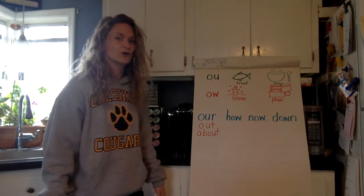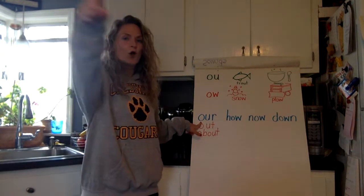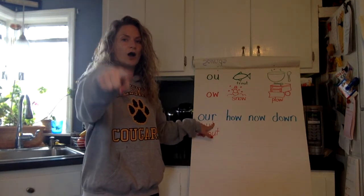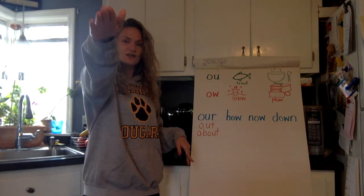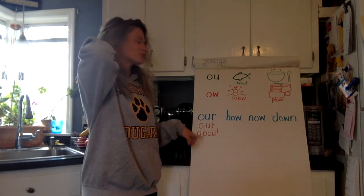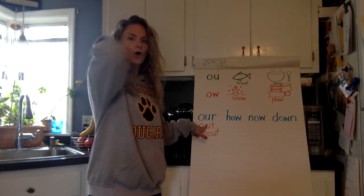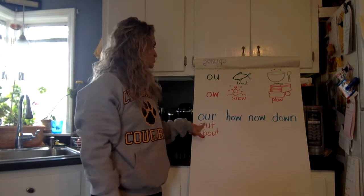Let's go ahead and sky write the word 'our.' Take a look at each letter while you write it. How do you spell our? O, U, R. Now let's mix it up — let's do it with our elbow. Arm out straight as a pencil, then bend it back. How do we spell our? O, U, R. Nice job!